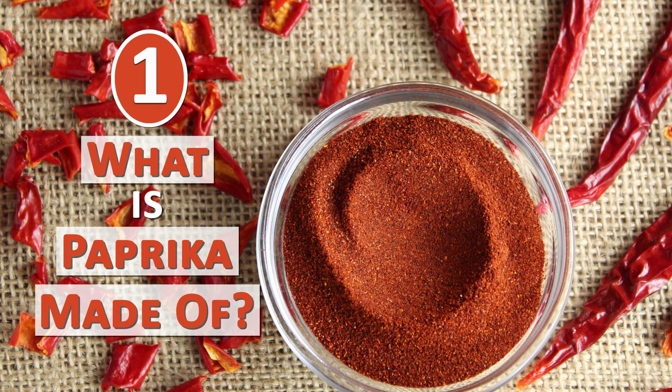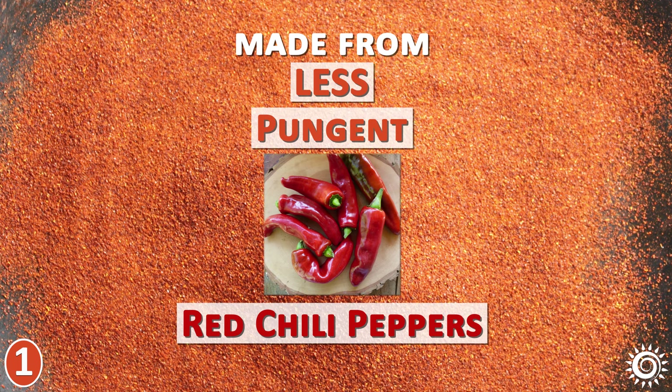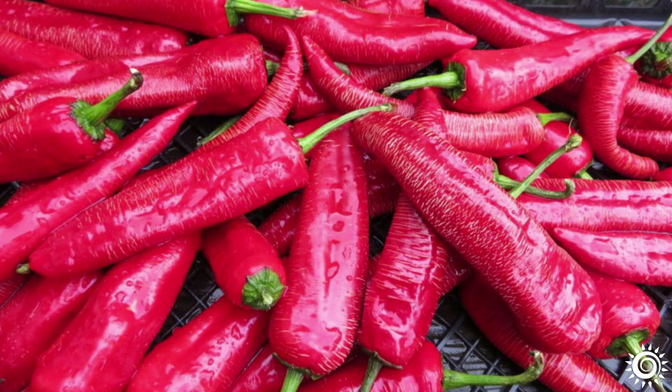Number 1: What Is Paprika Made Of? Paprika can technically come from any kind of capsicum annuum red pepper, although it is commonly made from less pungent red chili pepper varieties, and the spice doesn't originate from one particular type. Most paprika is made from the pericarp or fruit flesh of the pepper and contains little to no seeds, giving the powder its iconic bright red color.